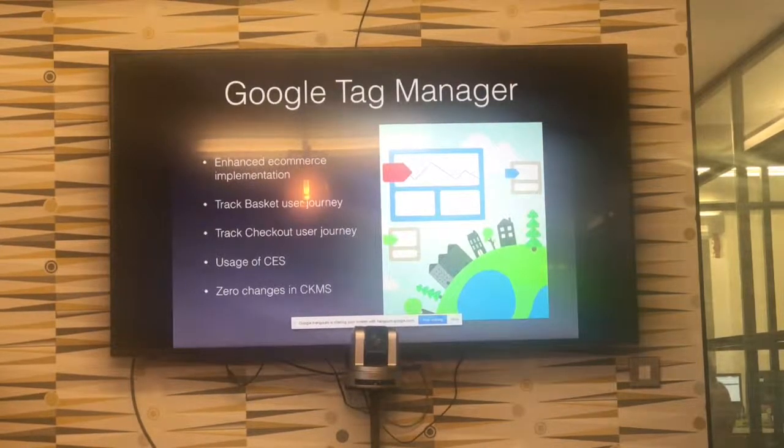We were also able to track the entire checkout user journey. In order to do that, we haven't made any changes to the checkout. We were able, through Google Tag Manager, to extract information from the checkout JavaScript and literally generate and fire all the events based on the history chains — so nothing changed in checkout in order to achieve that.